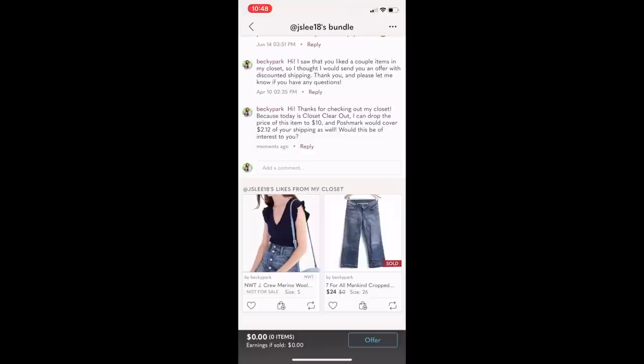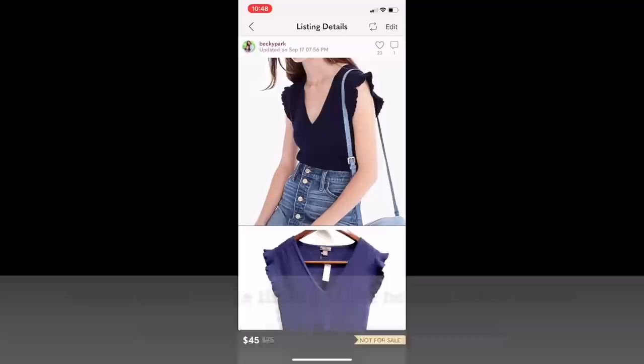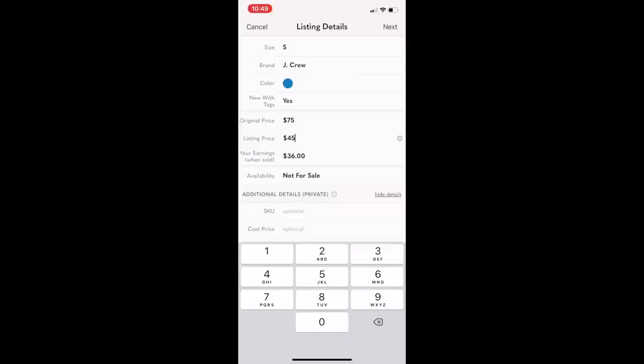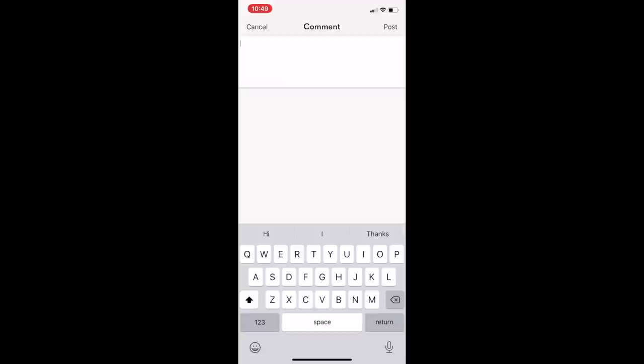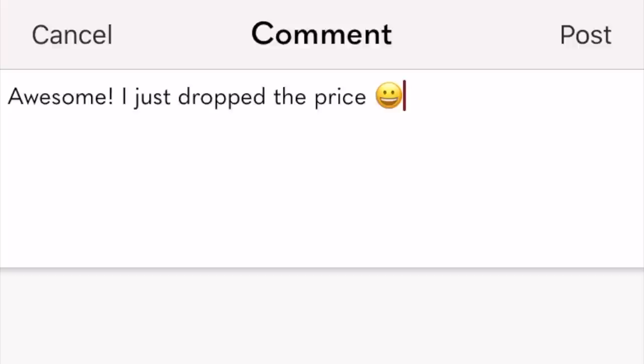Then I wait. If they send a response saying yes, I would love that — or something like drop the price now and I'll purchase — then I go in and drop the price by selecting the listing, going to edit, and changing the listing price to whatever we agreed on. Once I drop the price, the buyer has six hours to make the purchase in order to receive the discounted shipping from Poshmark. Then I go back into the bundle comment section and leave a message saying something like: awesome, I just dropped the price — look out for the notification.